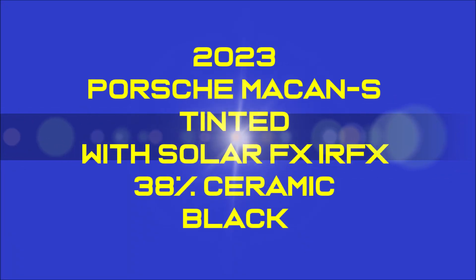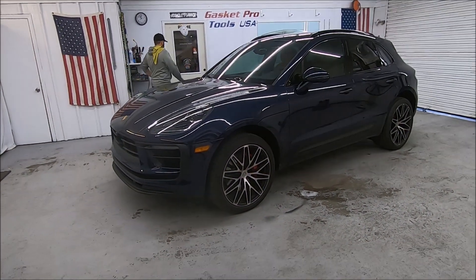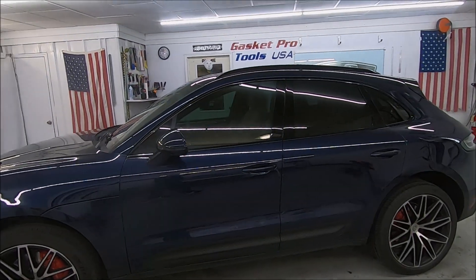Hi folks, Rodney McClure, Ace Window Tinting and Gasket Pro Tools. This is a 2023 Porsche Macan S. We tinted the two front doors with Solar FX IR FX ceramic.